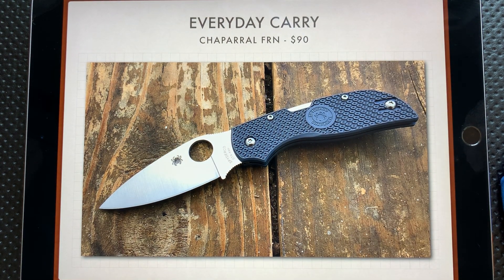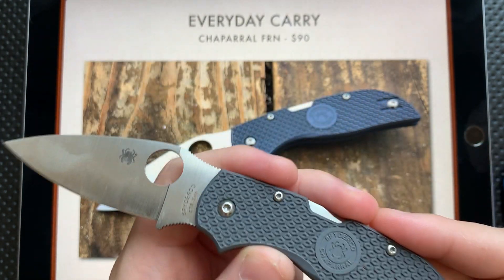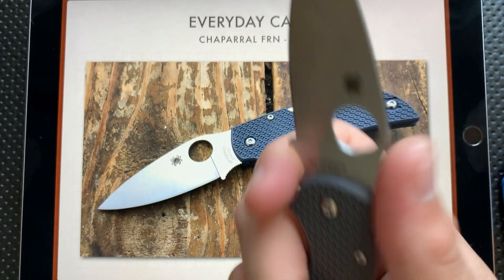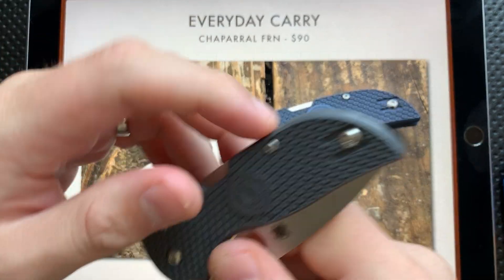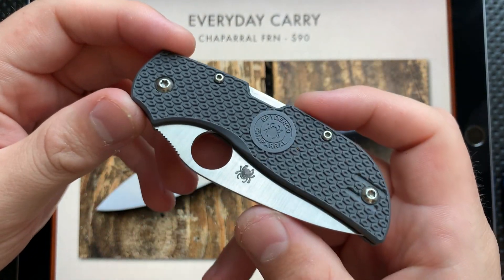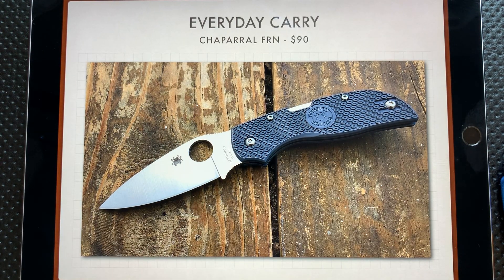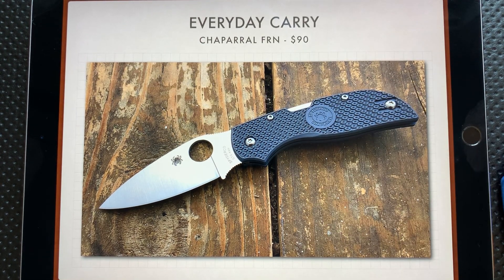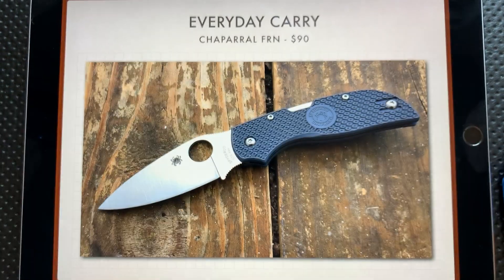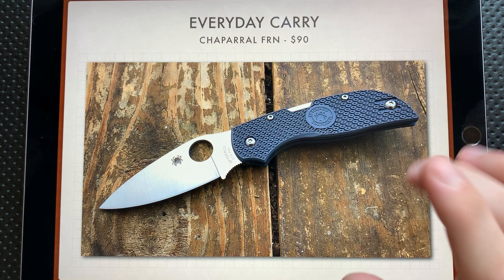For everyday carry, my number one choice for a lot of people — frankly, just generally — is this little guy. This is the Spyderco Chaparral in FRN. It's $90, but it's perfectly slicey. It is a really, really nice ergonomic design. Very thin, very easy to carry. This is just a really substantially good knife, and I really very much appreciate it. I think for a lot of people, this is going to be a good, ideal choice. There were some other good choices out there, things like the Spyderco PM2, and the Para 3 Lightweight is another nice option. But honestly, I think for most people, if somebody just says, 'Hey Nick, I want to buy a Spyderco,' this is generally the place I'll send them first. It's just a really nice piece.